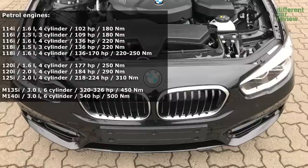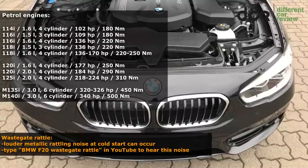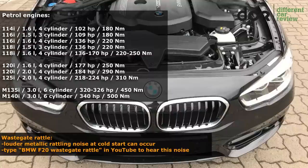The first issue is actually not an issue, at least according to BMW. The 1.6-liter 4-cylinder engine can in many cases have a louder metallic rattling noise at cold start, which lasts about 20 or 30 seconds, sometimes for a couple of minutes.